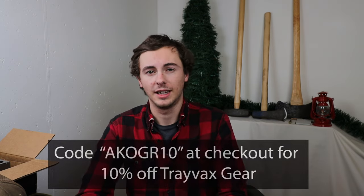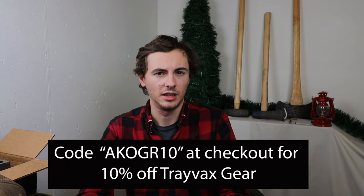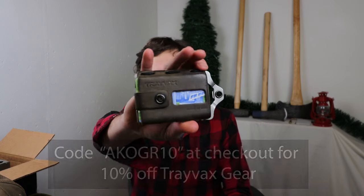For a wallet, I've been carrying the Travax Armored Summit for a while, but I reached out to Travax in preparation for some other videos and asked if I could get a discount code to share with you guys. Special shout out to Tiana and her team in the marketing department — they hooked me up with a discount code. Use code AKOGR10 at checkout to save 10% off your order. This excludes sale items, but it's still a really nice deal.